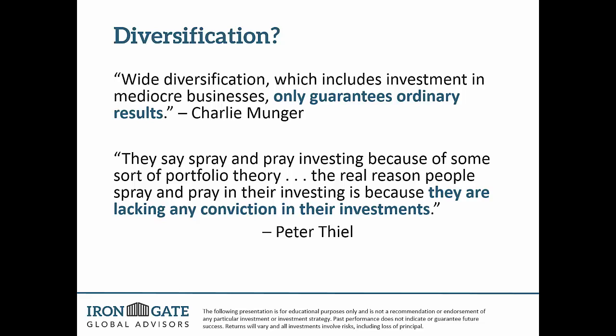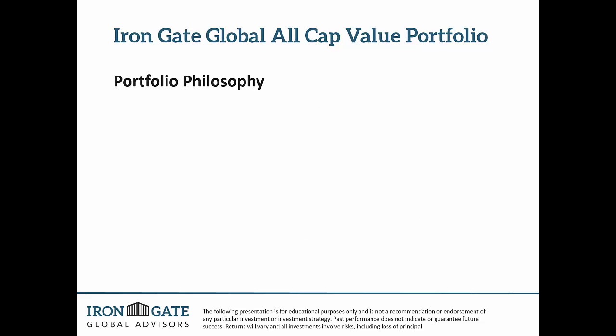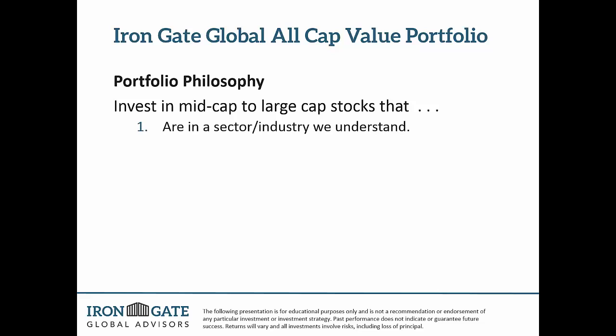How do we gain that conviction? It's based upon this portfolio philosophy. We invest in mid-cap to large-cap stocks that are in a sector and industry that we understand. We don't invest in areas that we don't know — we don't take shots there. We need to know how the company makes money and what the competition looks like. We also need to know if that company has a long-term competitive advantage.